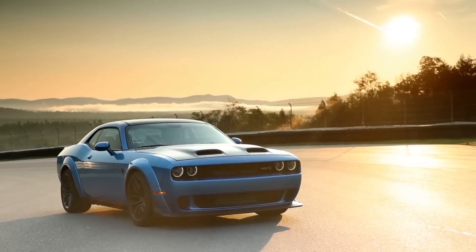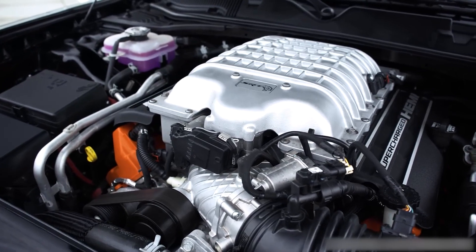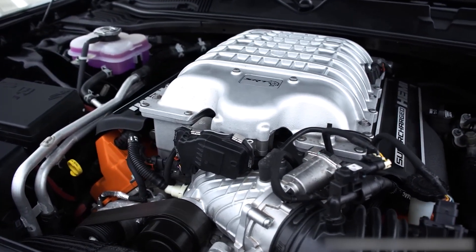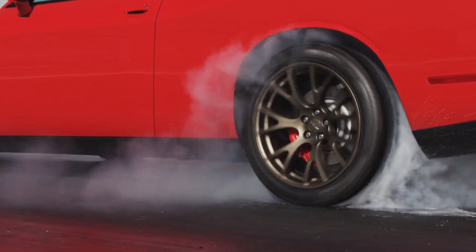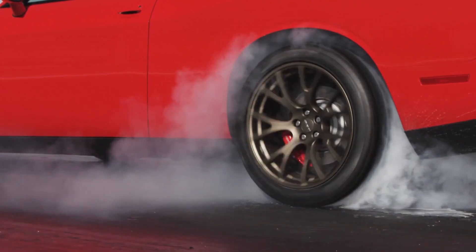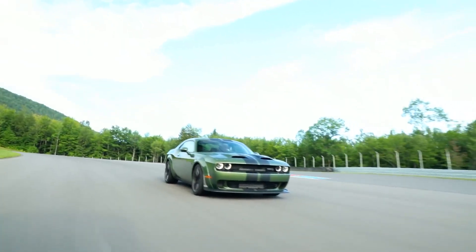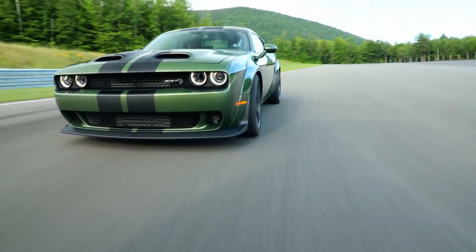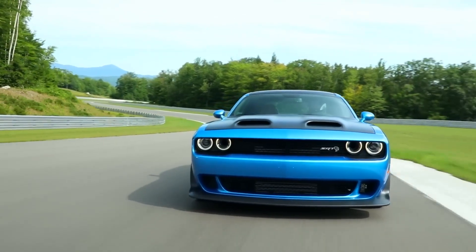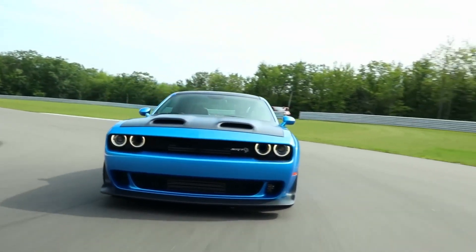Under the hood of the Challenger Hellcat, you'll discover the same SRT-engineered supercharged 6.2-liter Hemi V8 engine found in its Charger sibling. With 707 horsepower and 650 lb-ft of torque, this car is a true muscle machine. The performance is breathtaking, with a 0 to 60 mph time in the low 3-second range, and it can clear the quarter mile in just over 11 seconds. The exhaust note is pure music to the ears of any car enthusiast.